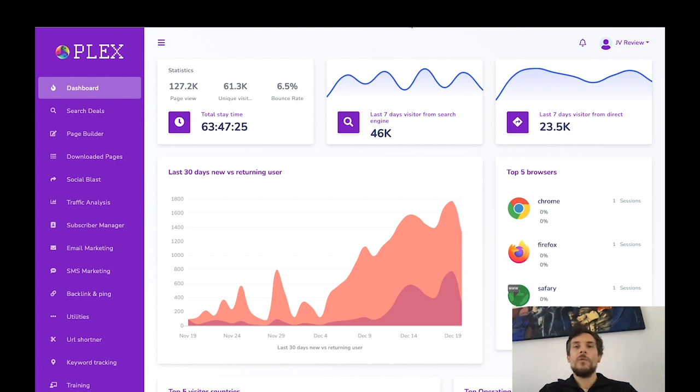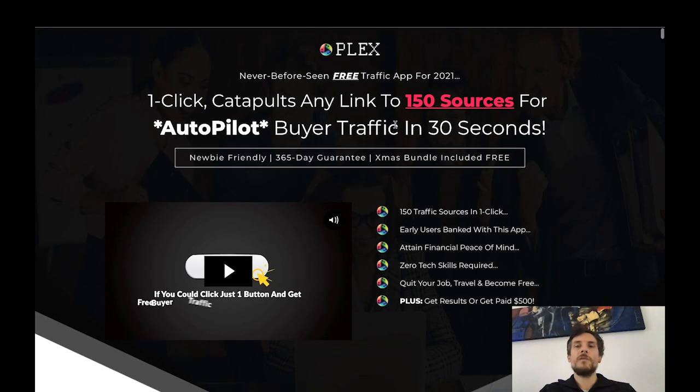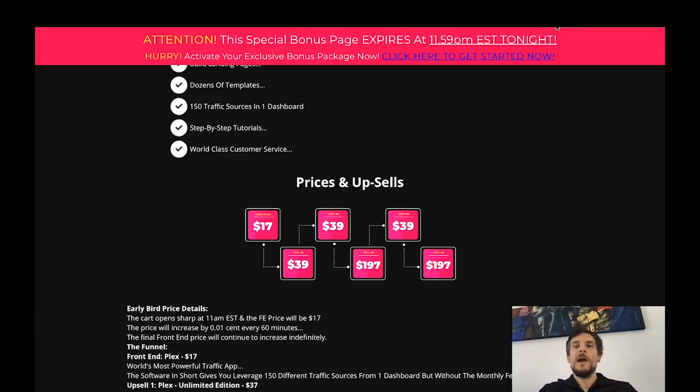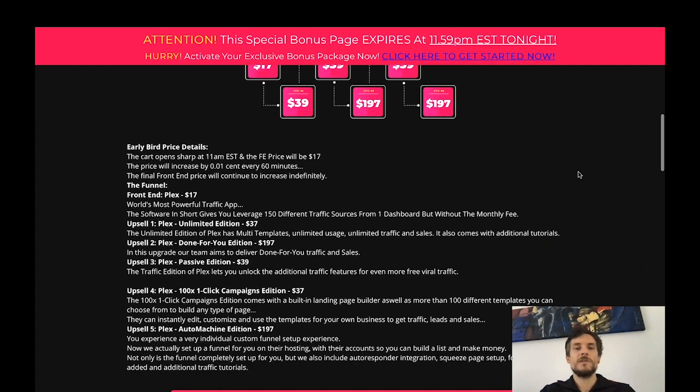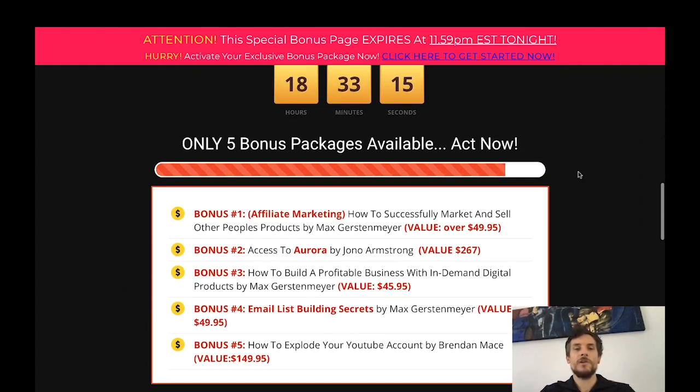In today's video I'm going to be walking you through the members area of Plex, then I will show you the sales page of the product, and as always I've put together an amazing custom bonus page that you can only reach if you click the link below my video.